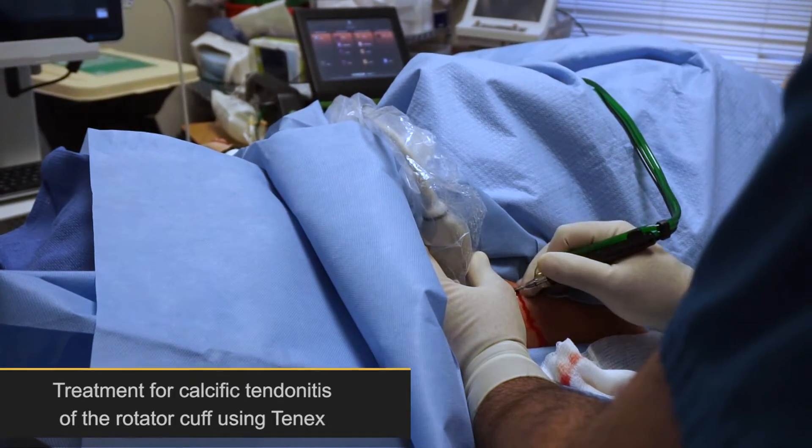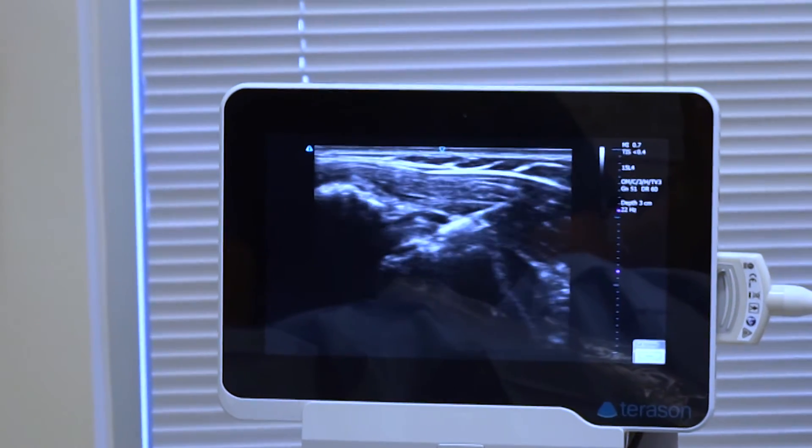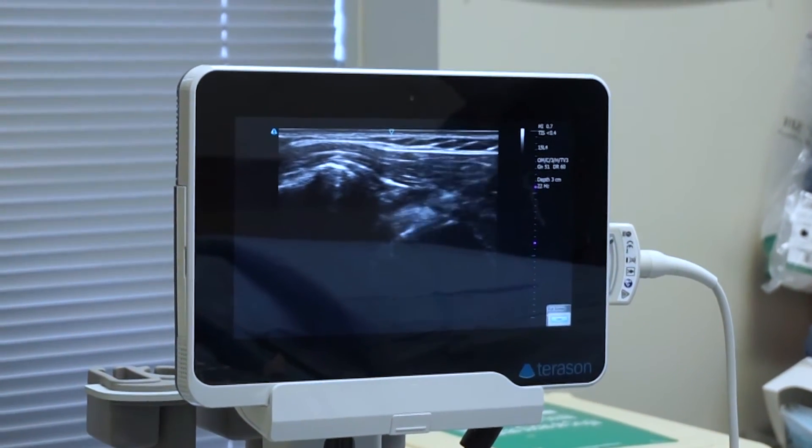The 10x procedure can actually debride the calcium from the tendon. We went in with ultrasound guidance — we can show you pictures of the actual needle in the calcium deposits and lavaging. Afterwards, those calcium deposits were significantly smaller; one of them was virtually completely gone.